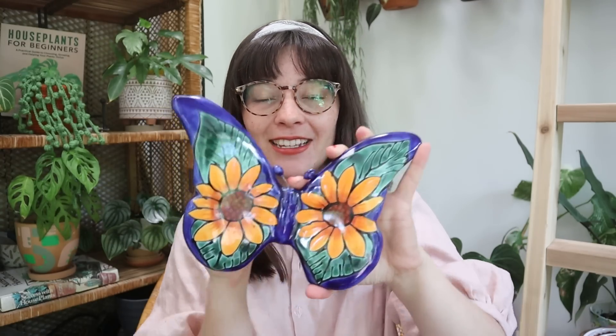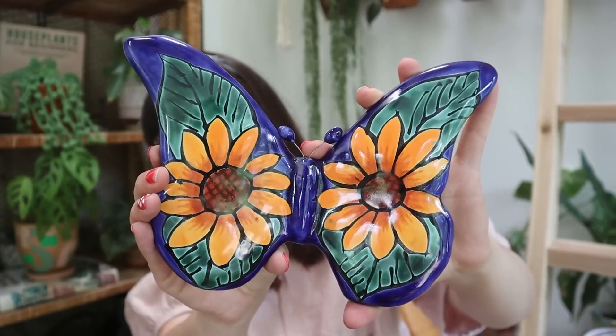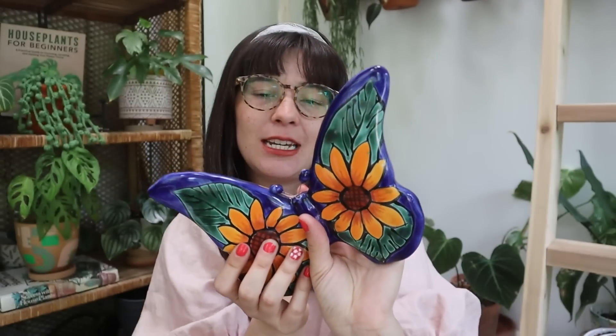The second piece of yard art is this really beautiful Talavera butterfly. I love it because number one I love Talavera, and number two sunflowers are one of my favorite flowers and I love butterflies — so this is a perfect marrying of a few of my favorite things. It was $15, has little antennae that move, and I cannot wait to hang it in my garden.